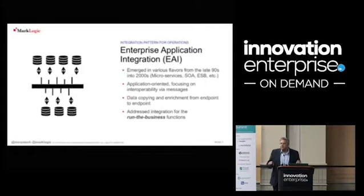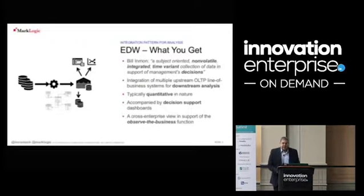These approaches do nothing about solving the underlying problem of having hundreds, if not thousands or tens of thousands, of data silos in your organization. The next major piece of the puzzle is the enterprise data warehouse, which has been around since the late 80s and early 90s. The idea is to get data from all your different businesses and provide dashboards on top for analytics to figure out what you should be doing.